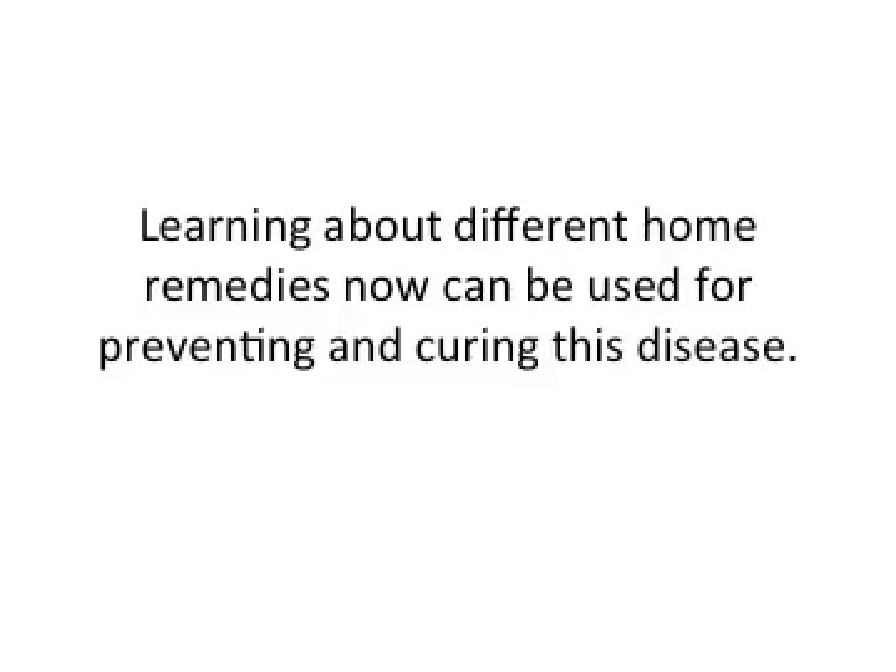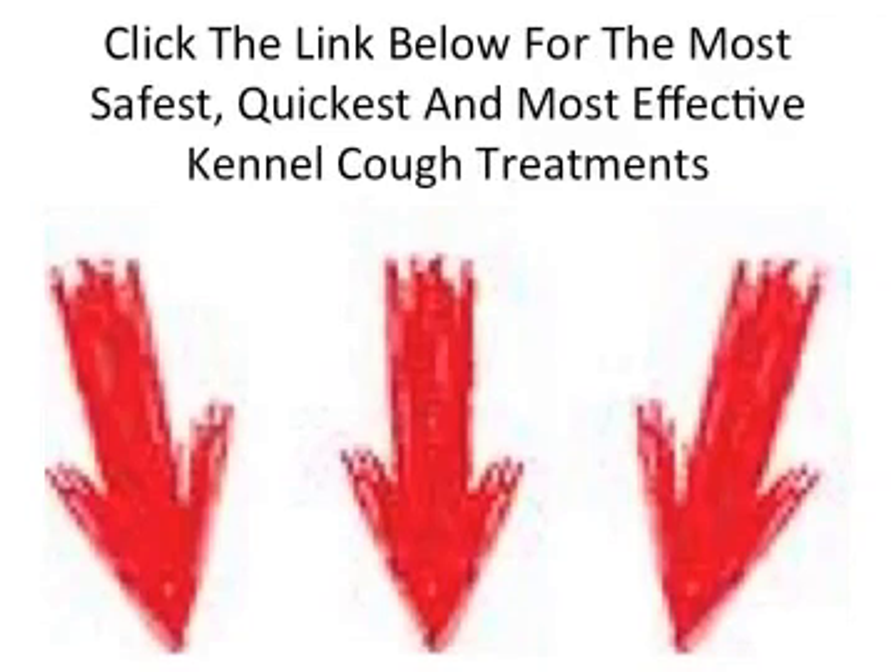Learning about different home remedies can be used for preventing and curing this particular disease. Just below this video, I've got a link that will talk about some different home remedies and other treatments you can use for kennel cough. If you're looking to help treat some of those symptoms of your dog's kennel cough, just click the link below this video. Thanks for watching and have a great day. I'll see you in the next video.